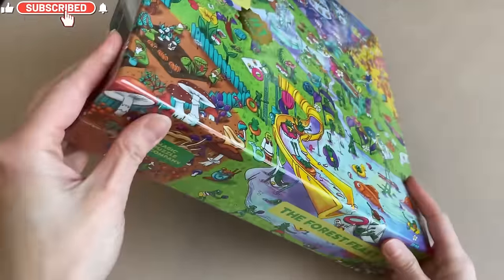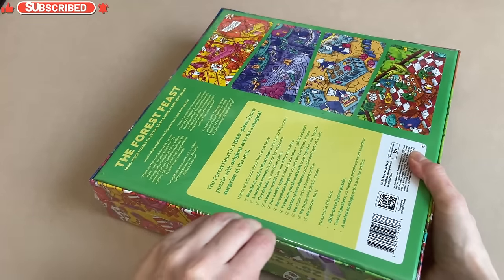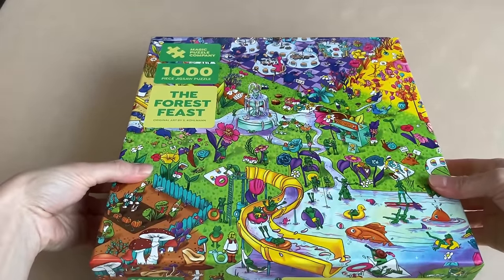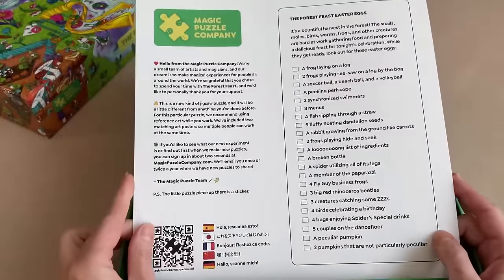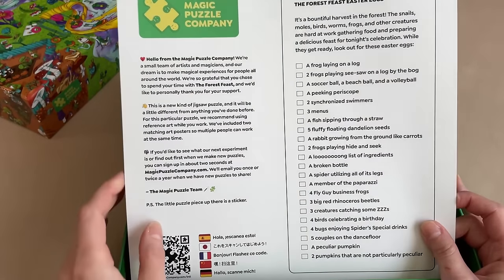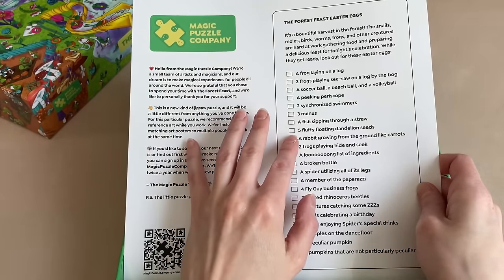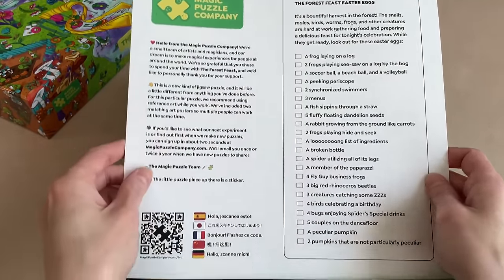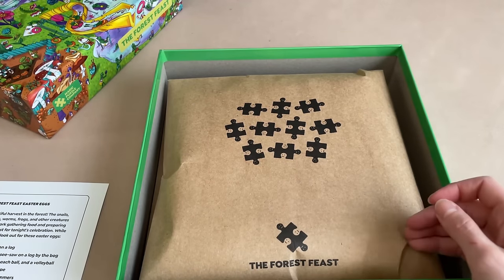All right, so let's open this up. This does come in a plastic wrap, so let's get this off real quick. Now let's get this opened up. So, we have a note here from the company basically saying thank you. And it also gives you a little insight as to what you're going to be dealing with here. And then it has on the side a checklist of all the Easter eggs to look out for in the puzzle. It's a pretty long list.